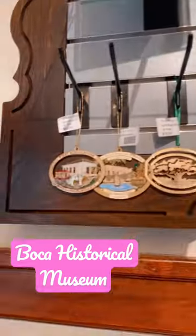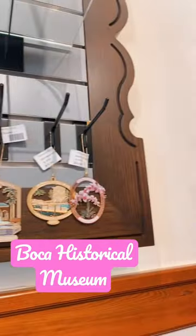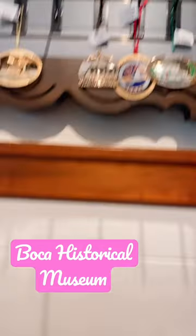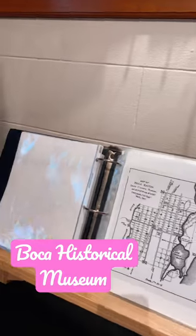They have holiday ornaments that you can get — check this out, look at that! With a touch of history, you can also purchase different photos and maps here, which I love.